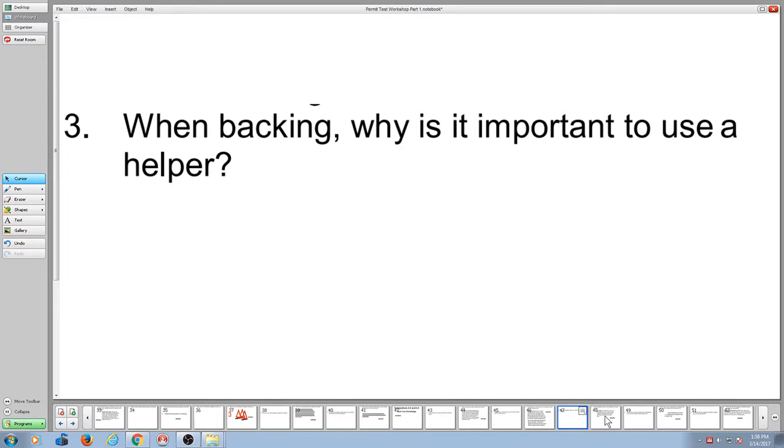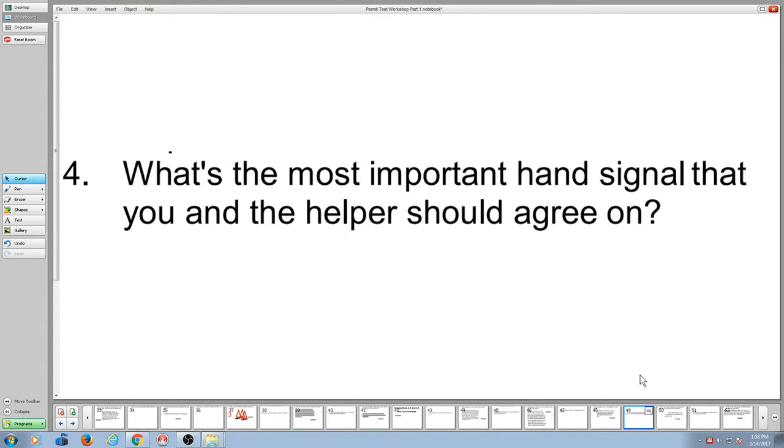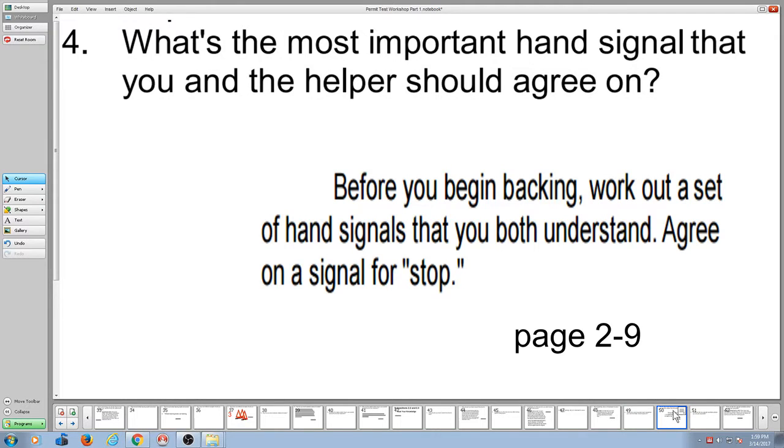When backing, why is it important to use a helper? According to page 2-9, it eliminates blind spots. What's the most important hand signal that you and the helper should agree on? Stop. There are lots of different signals for stop — closed fist, double fist — the point is that you've got to agree on it. Also, if you're using a spotter and that spotter moved on you such that you lost sight of him or her, stop and get out and find them. If you've lost sight of them, you get out and find them.